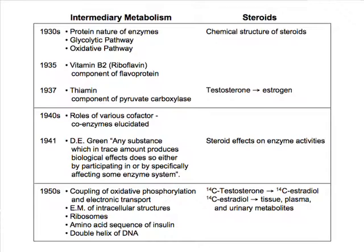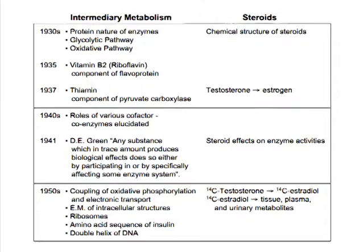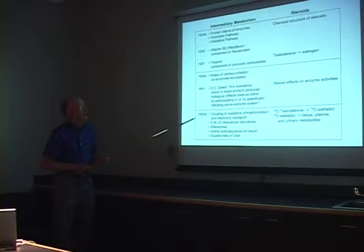David Green, who was actually on the faculty at the University of Wisconsin, made this statement about any of these trace element types of products like hormones and vitamins — that they would function through their participation in the enzyme systems. There was also some evidence that when you injected steroid hormones or looked at steroid hormone effects, you could see changes in enzymatic activity, but it wasn't clear exactly how the steroid was doing this.